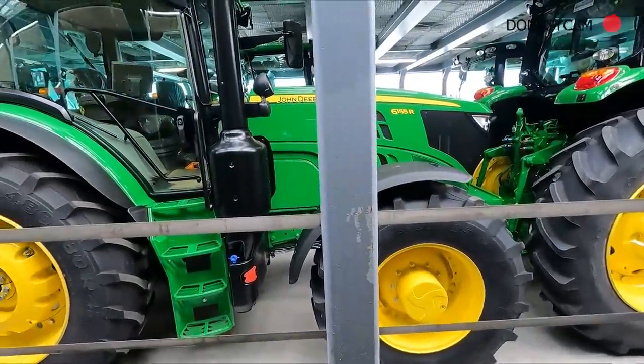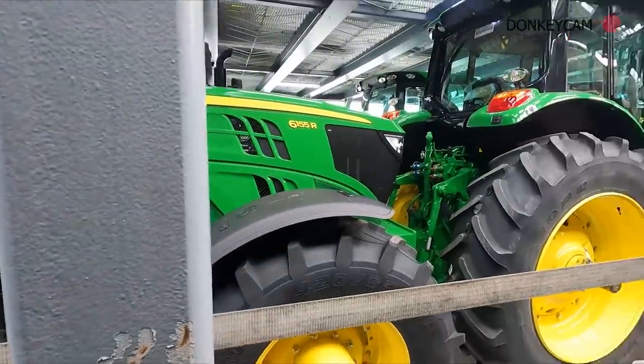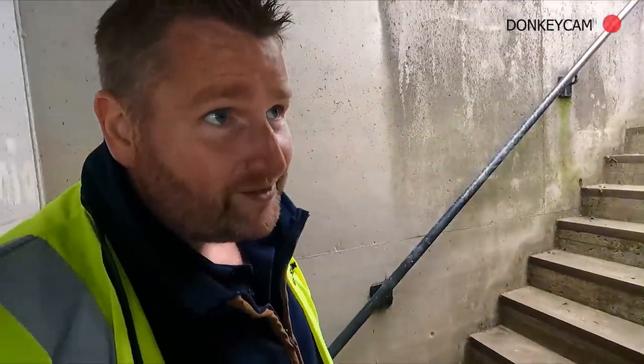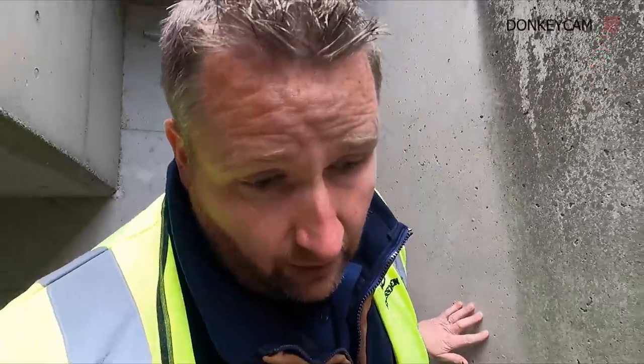There's a bottom deck - look how cool that is! Really, really cool. What a way to transport tractors - when you think about it, it's like in two levels. They can put like 200 in each boat, and they also distribute lorries and different bits and pieces as well, but tractors are the main thing.